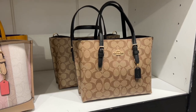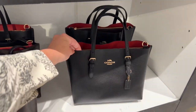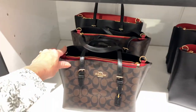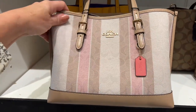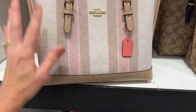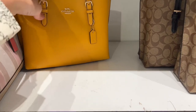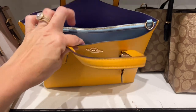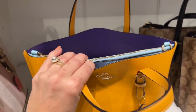The bag also comes in a coated canvas — interestingly, the black leather on this bag feels much better than the chalk. I'm not a fan of the coated canvas, but here's another option — a Signature Jacquard with smooth leather. I would recommend that one too. And wow, look at this color — this leather feels good. Look at the pop of color inside: a beautiful blue and purple.